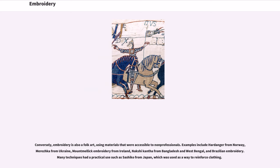Examples of folk embroidery include Hardanger from Norway, Merezhka from Ukraine, Mount Mellick embroidery from Ireland, Nakshi Kantha from Bangladesh and West Bengal, and Brazilian embroidery. Many techniques had a practical use, such as Sashiko from Japan, which was used as a way to reinforce clothing.